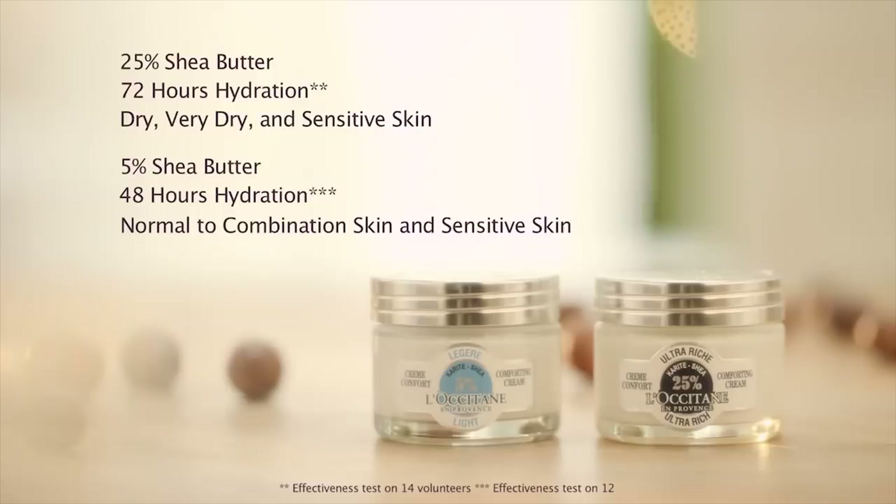The Ultra Rich Comforting Cream and Light Comforting Cream — essential face care for every type of skin and season.